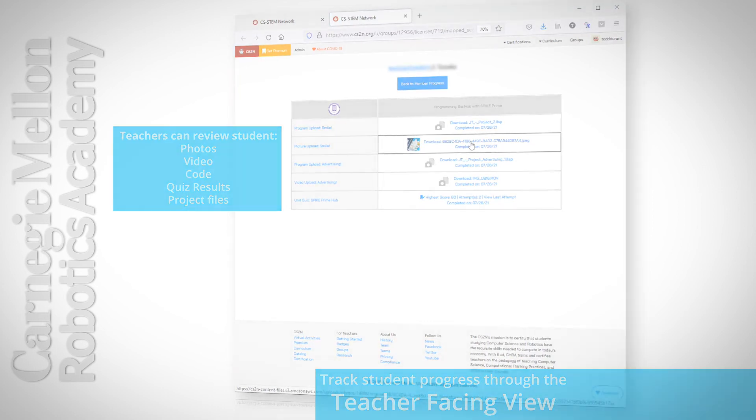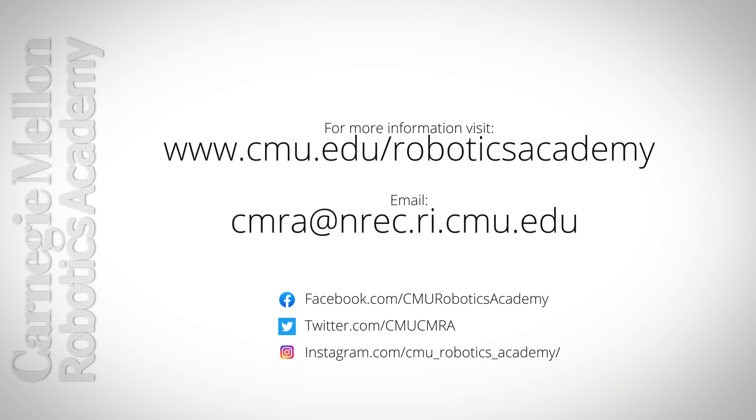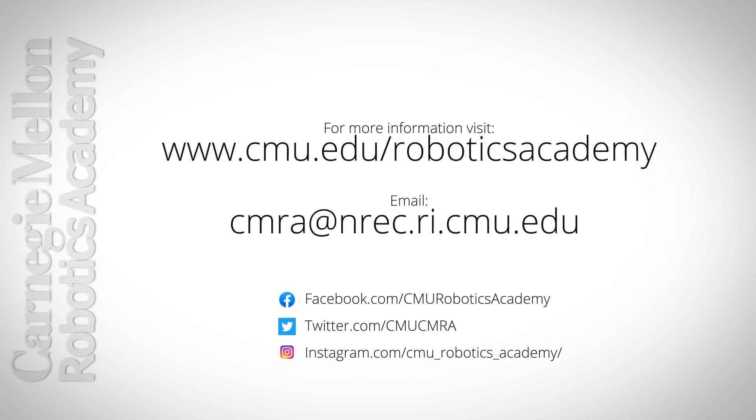For more information, visit www.cmu.edu/roboticsacademy.